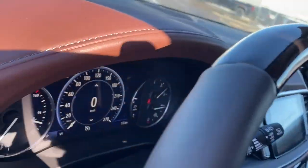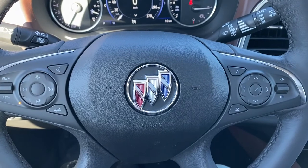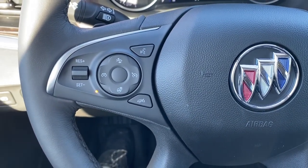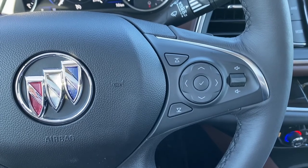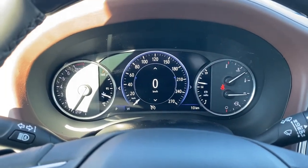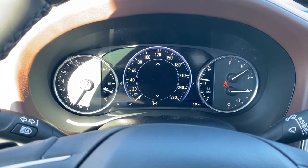Next, I'll climb in and we'll take a look at the leather-wrapped heated steering wheel. On the left side are the cruise control buttons with forward collision alert and that heated steering wheel button. The right side has our audio buttons. This is the digital dash — we're able to scroll through it by using the arrow buttons located on the steering wheel.